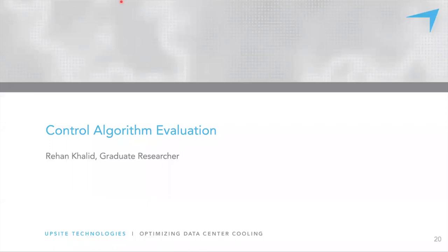Thank you, Dr. Wemhoff. Hi everyone, I'm Rahan Khalid, a graduate research assistant at Villanova University working under Dr. Wemhoff. We submitted this paper on data center controls and it was accepted very recently. I'm going to be talking about the more control-specific aspects using VTOT. It's going to be a bit technical, so please be patient, and if there are any questions we can answer them at the end.